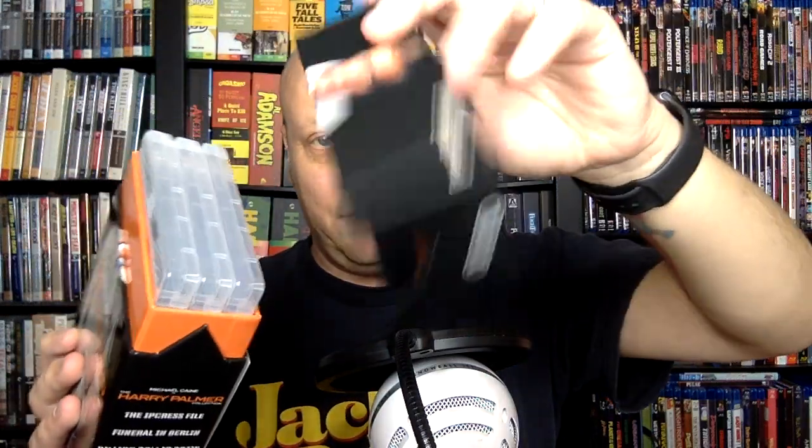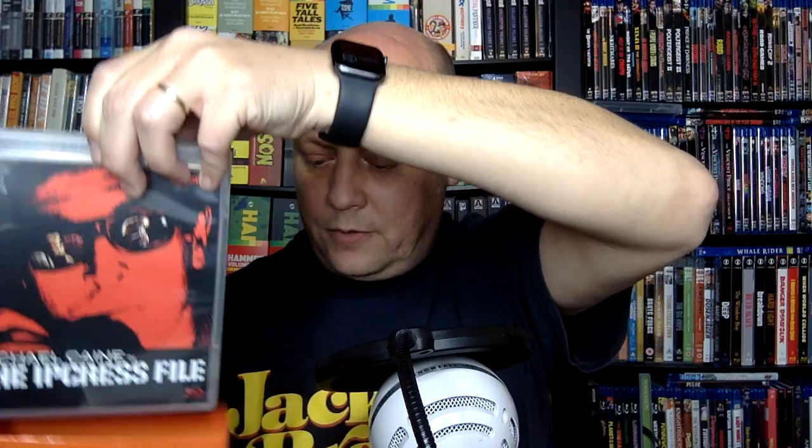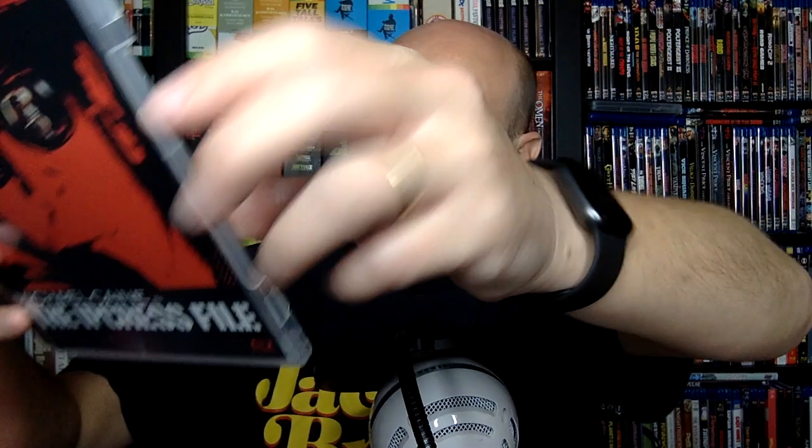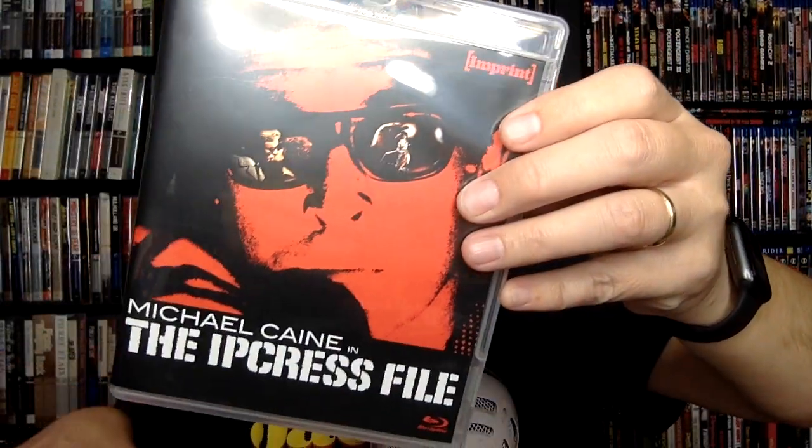So what do we have? We have a beautiful Imprint box set — I love the thick stock they use. We'll start with the Ipcress File. This is the best of the three in my opinion, and it introduces us to the character of Harry Palmer. It's just the story of a much more working class spy. Harry is a fascinating character — very insubordinate, doesn't really give a lot of respect to his superiors.